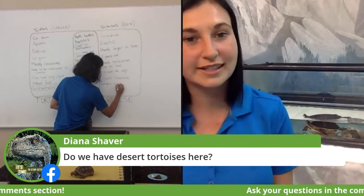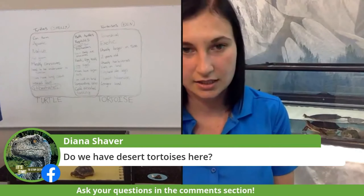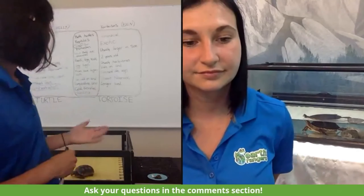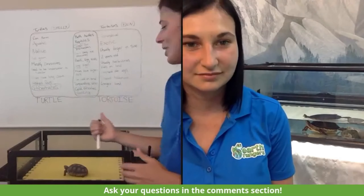Diana asks: do we have desert tortoises here in Canada? We actually don't have any tortoises native to Canada. Any tortoise you see here is probably in captivity from a breeding program. They can be pets, but it wouldn't be recommended — Benjamin is going to live for a very long time. What about Shelly? Could we own a Midland Painted Turtle? You actually cannot — since Shelly is native to Ontario, she's what we call a specially protected reptile. You cannot collect these turtles or have them in captivity without a special permit. They're specially protected here in Canada.